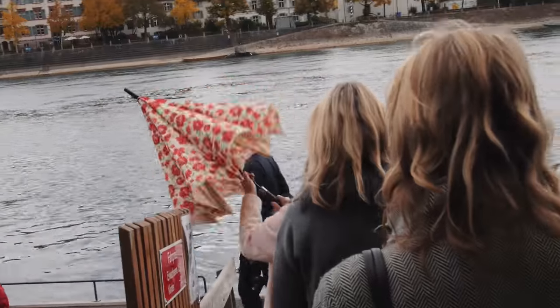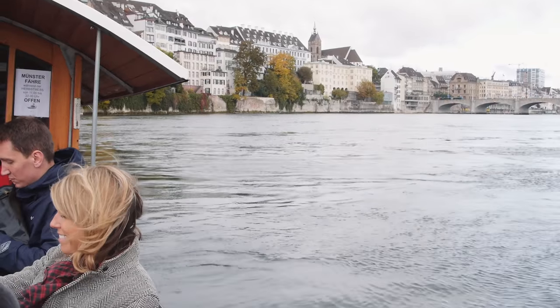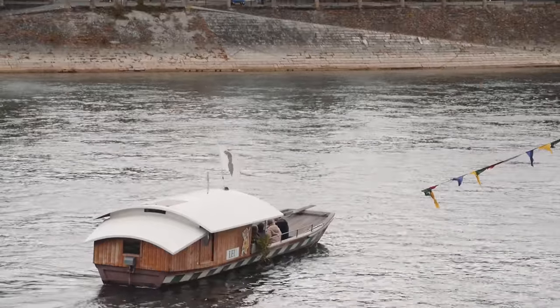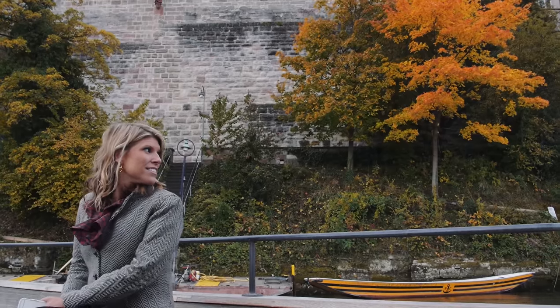Our Basel day continued with another unique city tradition: the river ferries. They use the natural current of the Rhine River to move back and forth, and locals love them just as much as the tourists. The river is a big part of city life, and I just loved being on it.